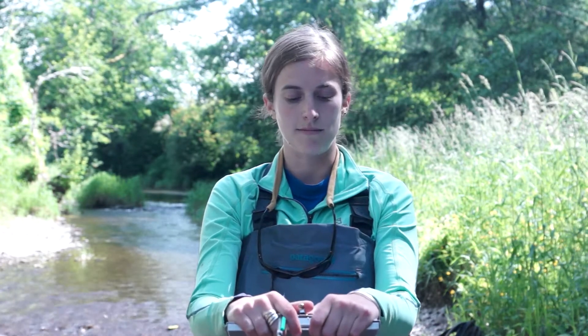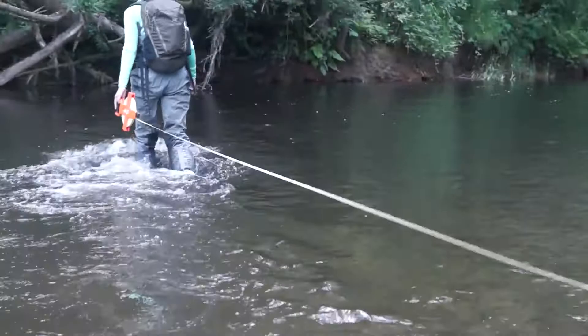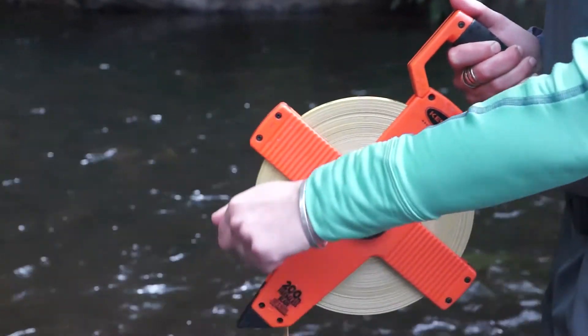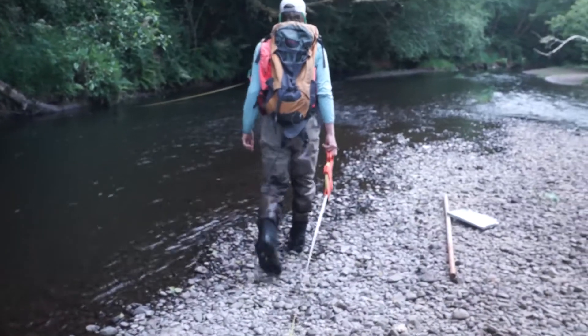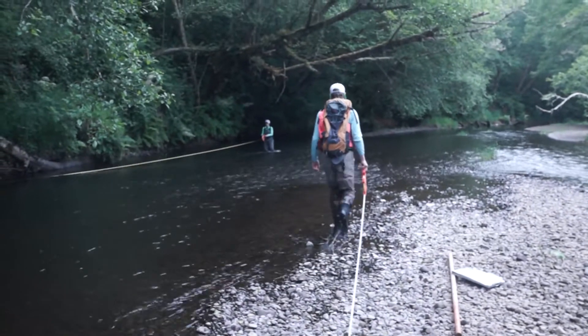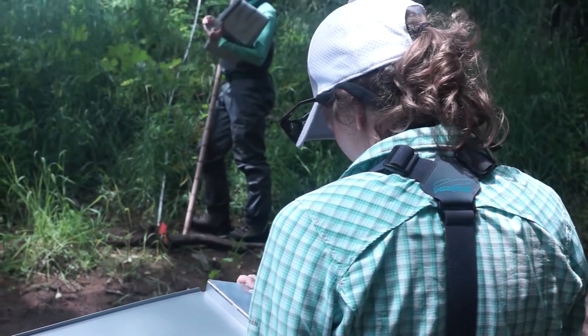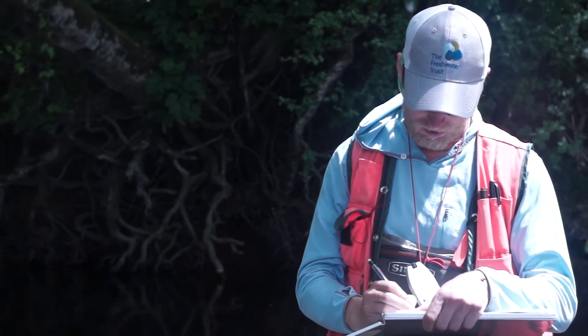Today one of the things we're doing is a transect or cross-sectional survey, where we go two times the width of the active channel, run the tape measure, and look at what vegetation is under it or above it. We categorize it as either invasive, woody, mature, or coniferous.